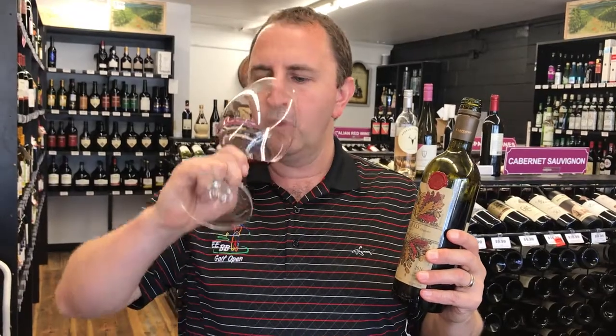Nice purple ruby color on it. Get a nice kind of subtle cherry up front and then some eucalyptus and some leather in there. A lot of acidity from the Sangiovese which kind of thins it out nicely.